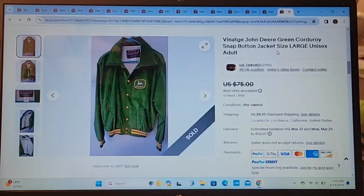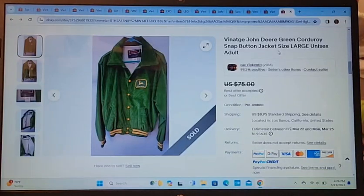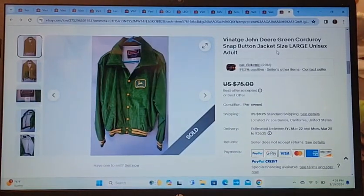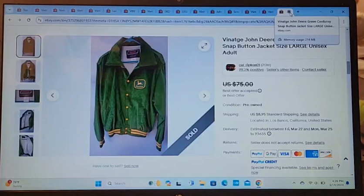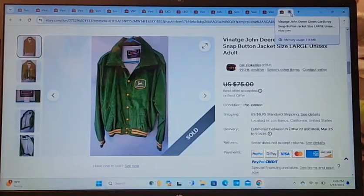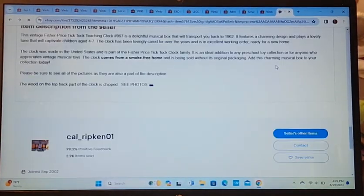This sold within a day — a John Deere green corduroy jacket, vintage. I had it listed for $75 and took a best offer of $45. That was a great find. It's usually clothing like this that has a very specific buyer, but I was lucky to sell it right away.